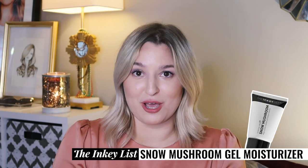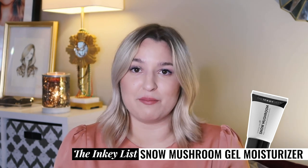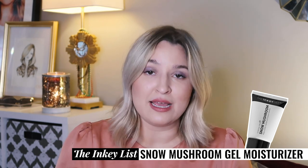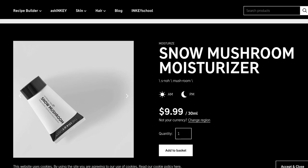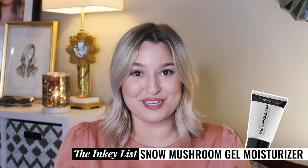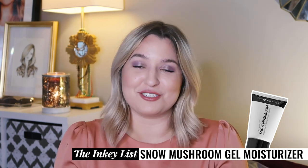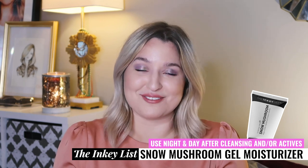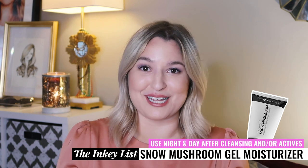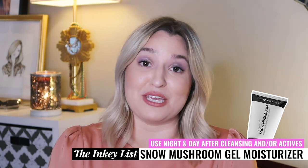Next up we have the Snow Mushroom Gel Moisturizer. Gel formulas for moisturizer are not really my favorite but there do tend to be a lot on the market that are fungal acne safe and this one is no exception. That snow mushroom ingredient is supposed to have a nice cooling effect as well as adding optimal hydration. I think it would be a good option to try if you haven't found a moisturizer you really love yet.